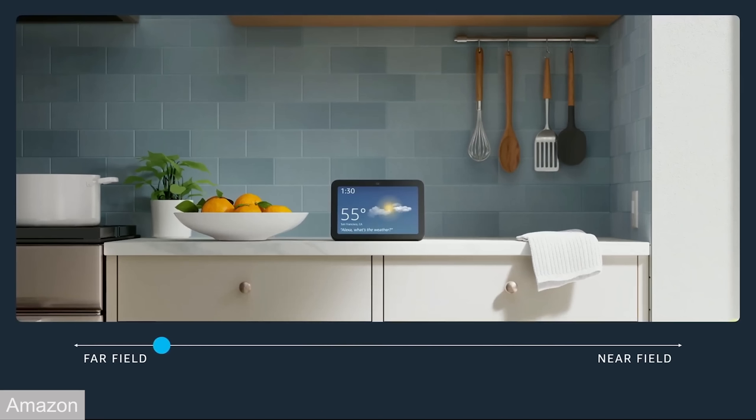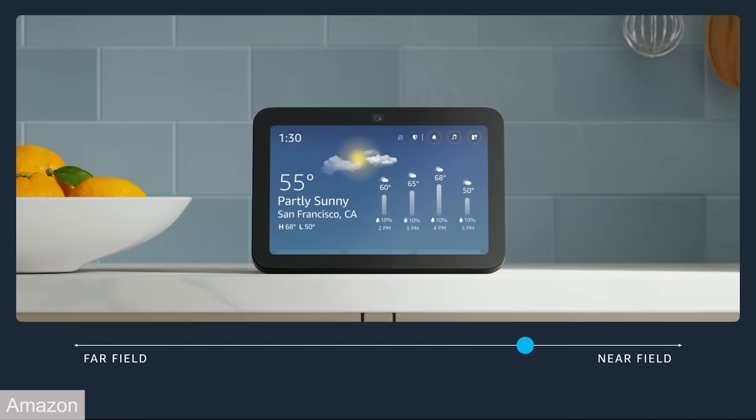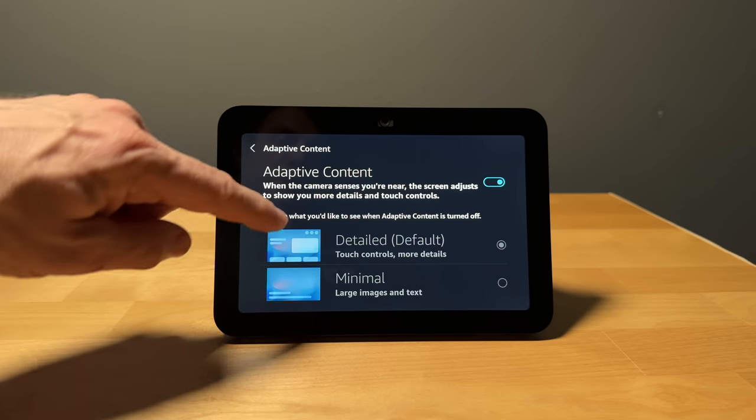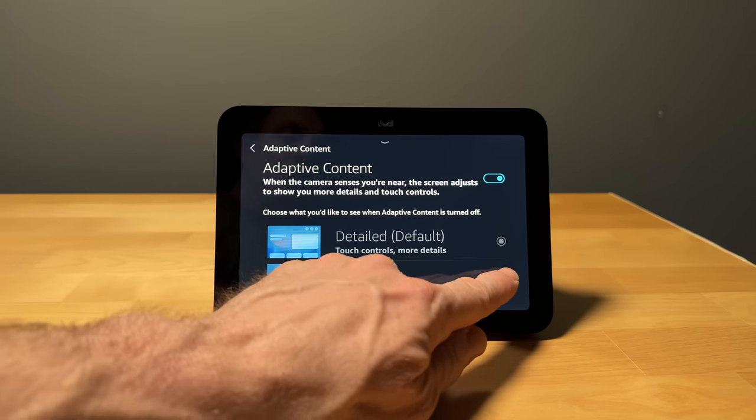A new feature that I do like is adaptive content, and this makes a lot of sense. From a distance, an Echo Show can be hard to read — you ask for the weather and you'll hear it but can't read what it says across the screen. With adaptive content, you'll get a more simplified, larger version of the response, such as weather or other cards. When you get closer to the device, you'll see more detail, such as a more detailed weather forecast. By default, you get the more detailed version when you walk up, or you can choose minimal.